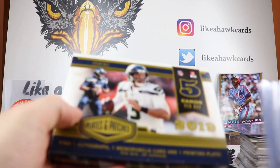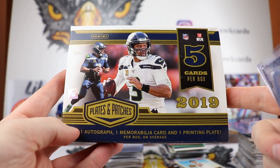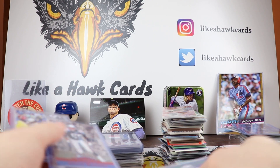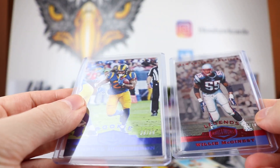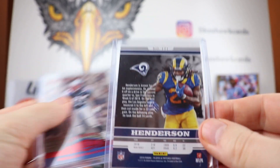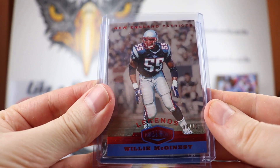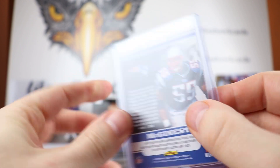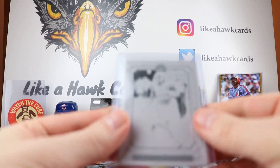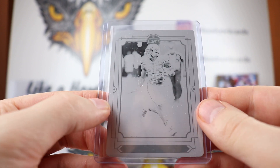We then moved on to a box of 2019 Plates and Patches — it says five cards per box but we were lucky enough to get six. First we got two base: the Daryl Henderson base out of 60, and a Willie McGinnis out of 10 Legends base card. Very cool to get two numbered base that weren't out of 99. Our plate from Legacy is of Marlon Mack, the black plate.